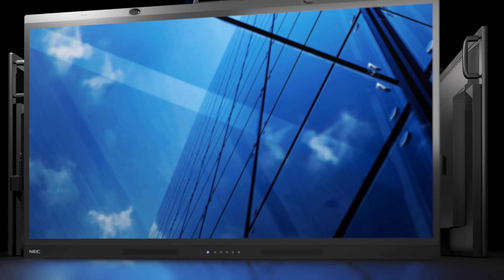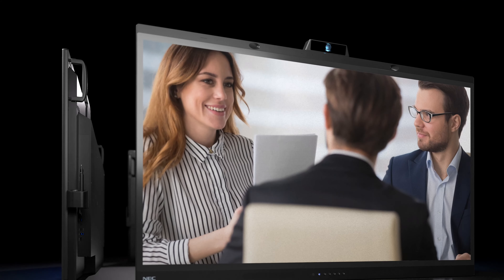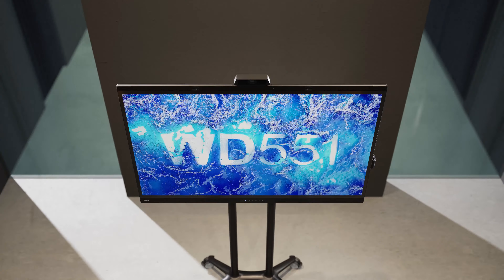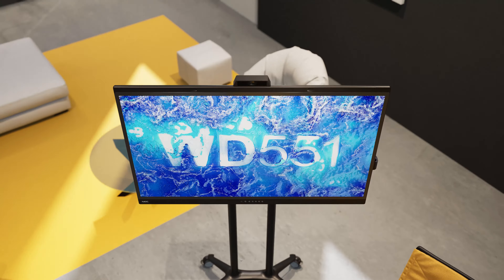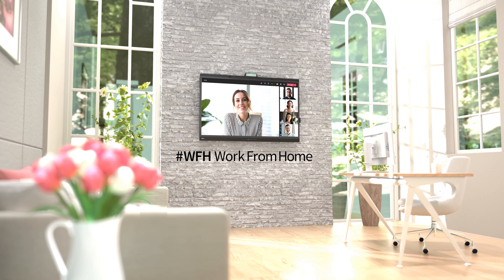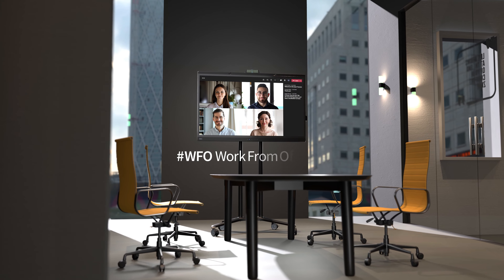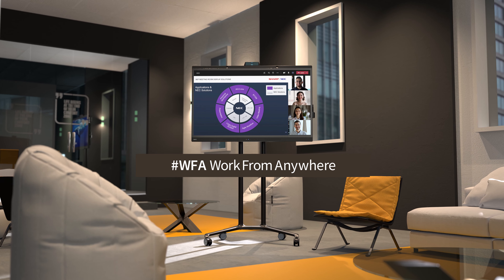Introducing the NEC WD551 Collaboration Display. Seamless collaboration for a hybrid world. An all-in-one solution that brings your office-based and remote teams together. Work from home, work from the office, or simply work anywhere.